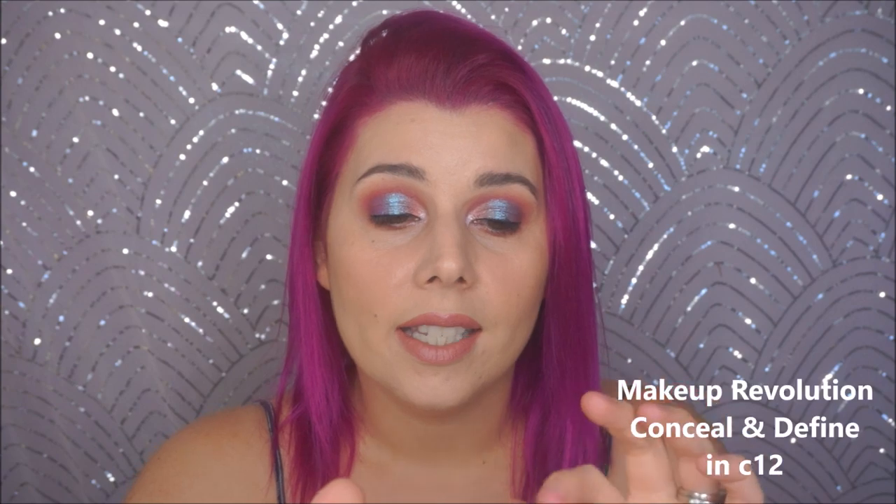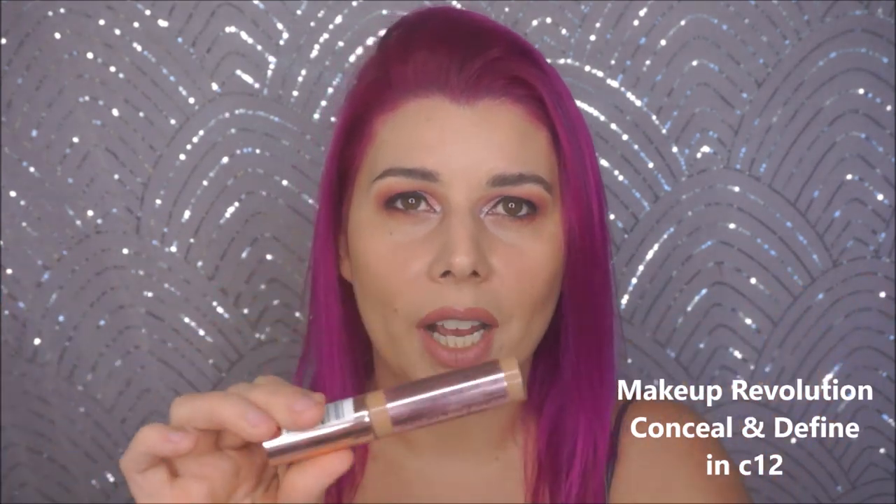Today I'm going to be talking about my favorite kind of cream and liquid-ish based products that I've been loving, and a few that I haven't been loving. So I think we'll get into the one that I use the most often, and it's the Big Revolution Conceal & Define Full Coverage Concealer, but I use this as my cream contour.